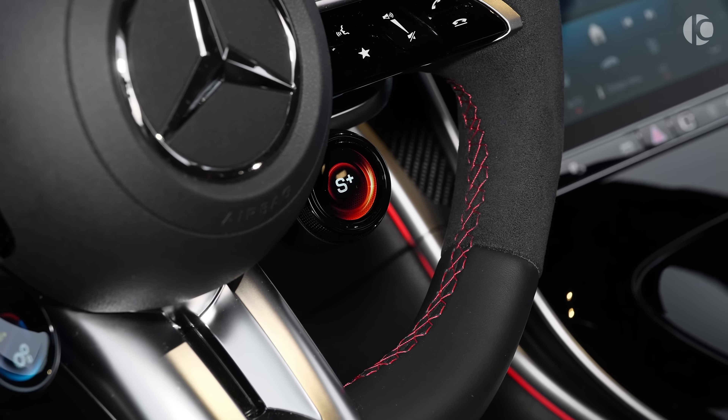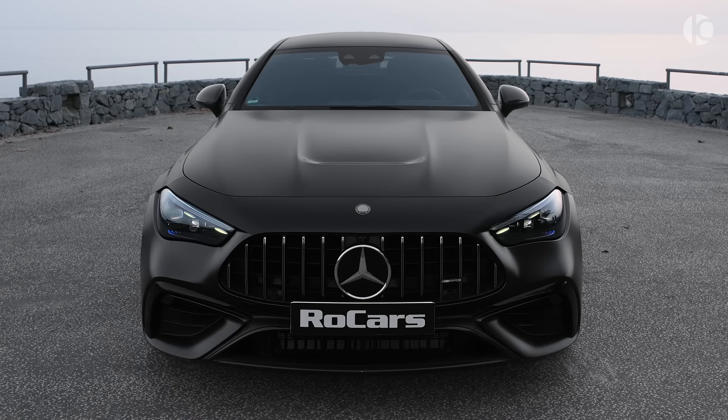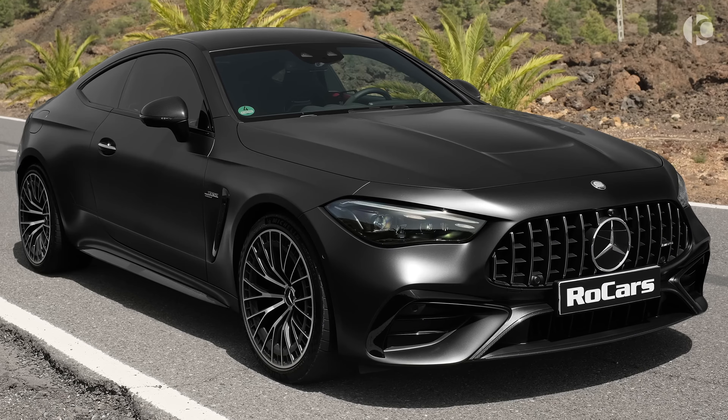You get multiple driving modes that allow you to customize the car's performance to your liking. Whether you're looking for a comfortable cruise or a spirited drive, the CLE 53 Coupe can deliver.